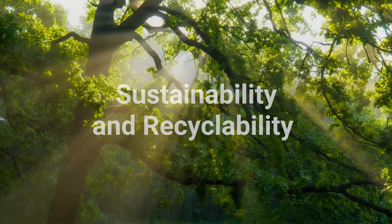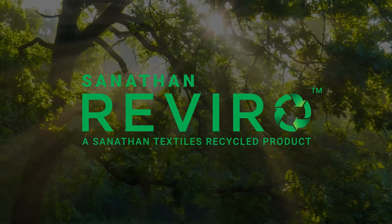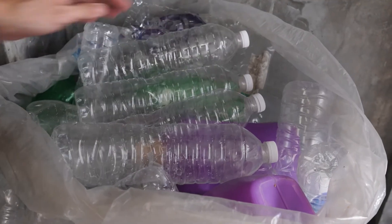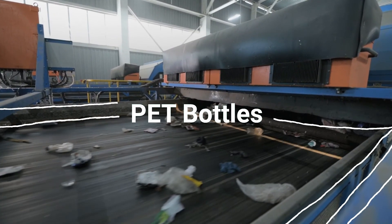Sustainability and recyclability is the core of Sanatana Raviro, our range of recycled products created entirely from PET bottles that are sorted from other plastic waste.